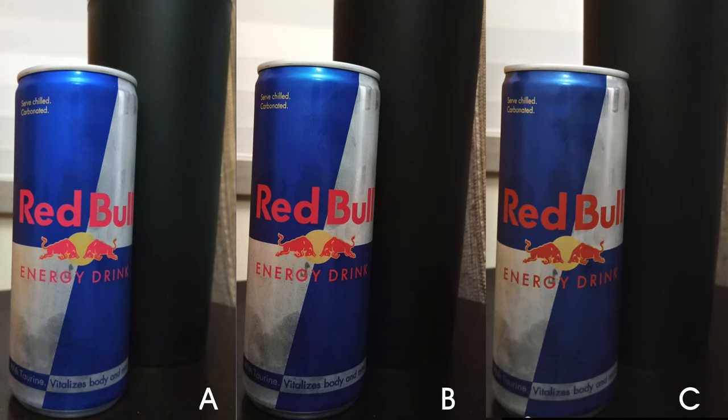This was shot indoors with the primary camera. It looks the brightest on photo A, though the deeper blues and reds are likely preferable in photo C and especially photo B.